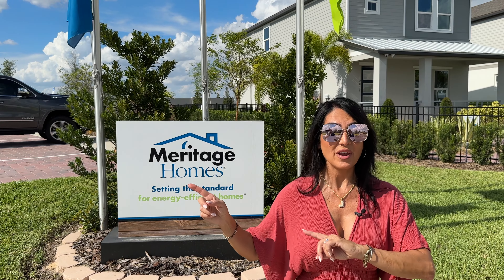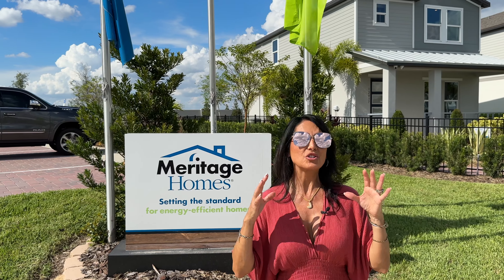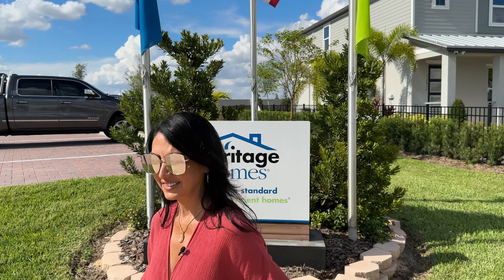Highlands Ridge is about a mile away from Disney World, and I wouldn't be surprised if you can see the fireworks every single night. There are about 250 homes in this community and they've already sold 100 of them. Let's go take a look. The first model home we're going to take a look at is the Austin.